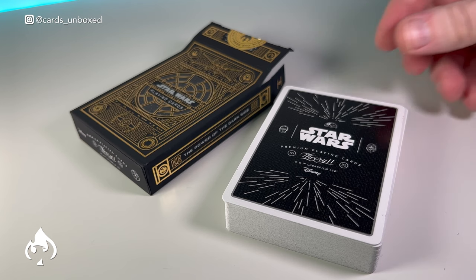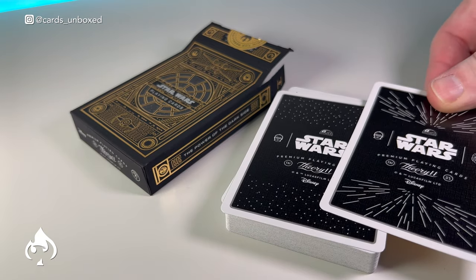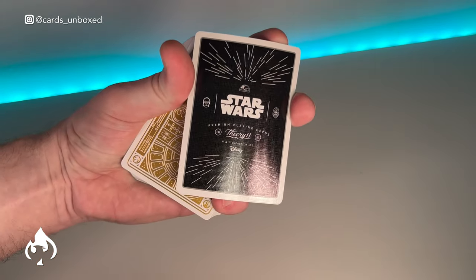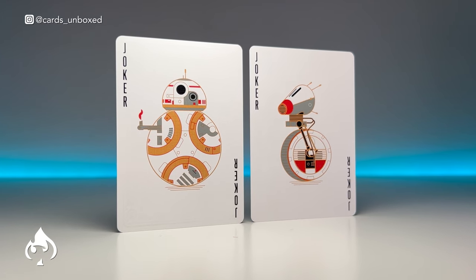The foil deck inside is cellophane wrapped again. We've got two additional gaff cards — one with stationary stars and one with stars in a warp. You can have a colour change or a shape shifter. Two custom jokers: one's Dio and one's BB-8.